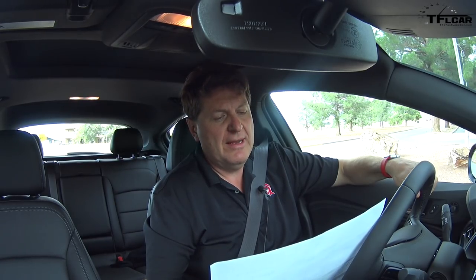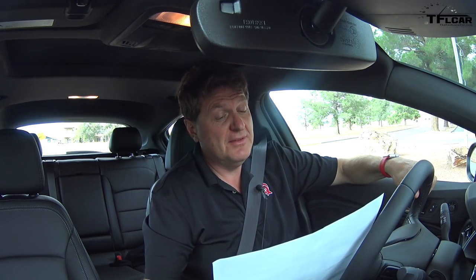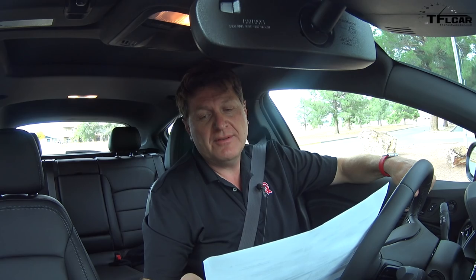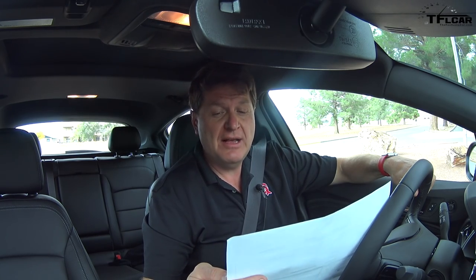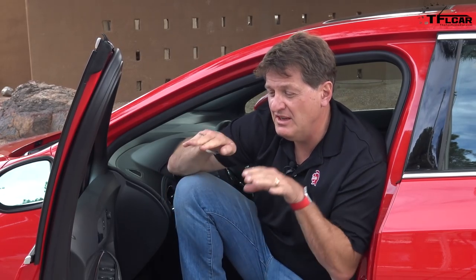Here are the important numbers: 31 combined, 28 city, 37 highway — pretty amazing. And of course an as-tested price of $29,465. Once upon a time, the humble hatchback was the entry-level model into the automotive world, but not anymore.